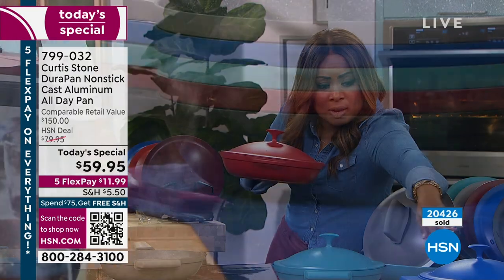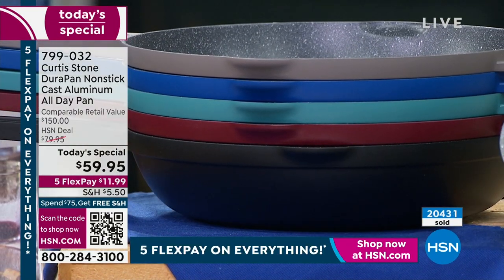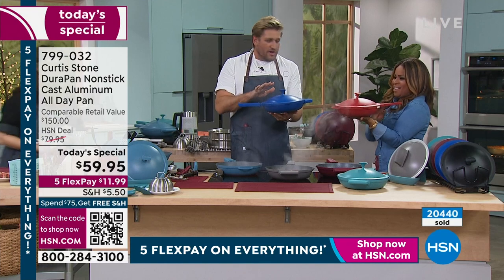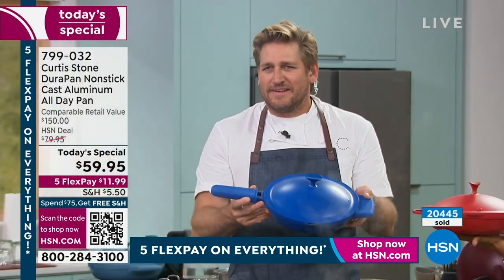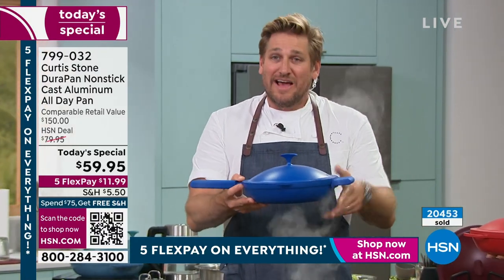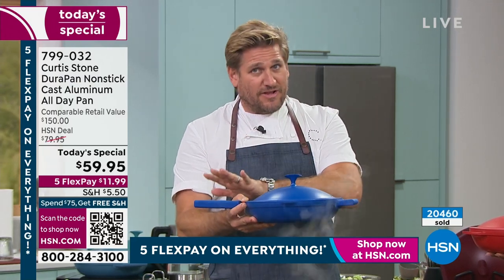Here is the classic blue — it's beautiful. Imagine this sitting on your kitchen counter when you come home from work. It just says, 'come and cook with me.' It really is so inviting and so pretty. Cast iron is very heavy — cast aluminum is lovely and lightweight. Don't forget, if you're spending $75 today — buy the Today's Special and anything else — you're getting free shipping and handling.